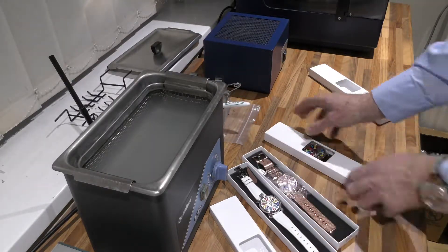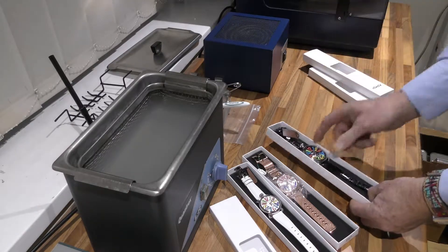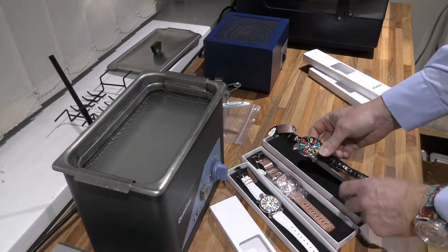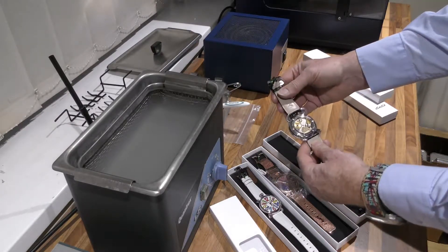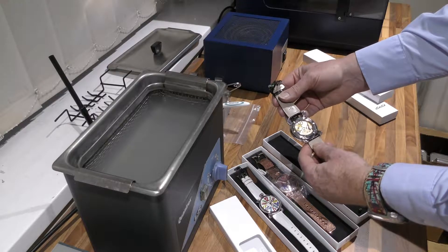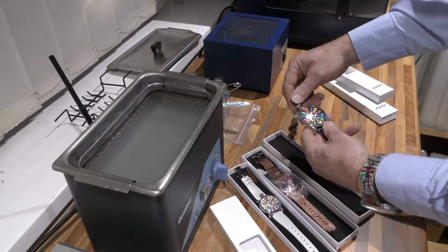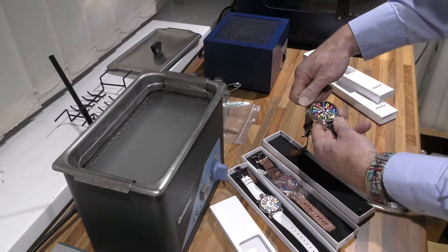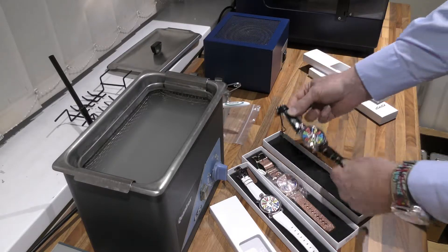And we've got — well, this could be ladies or men's, it's in a large case. It's got a fabulous manual wind Unitas movement, and that's £1,200. They all wind up from the top. What an amazing brand.